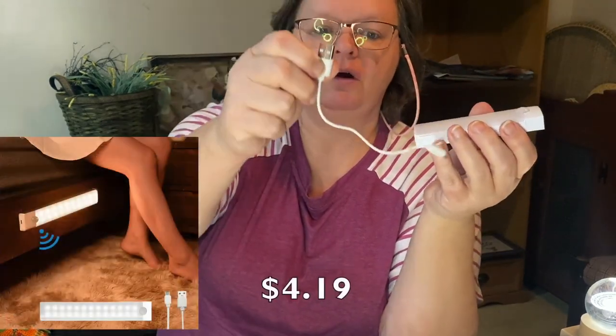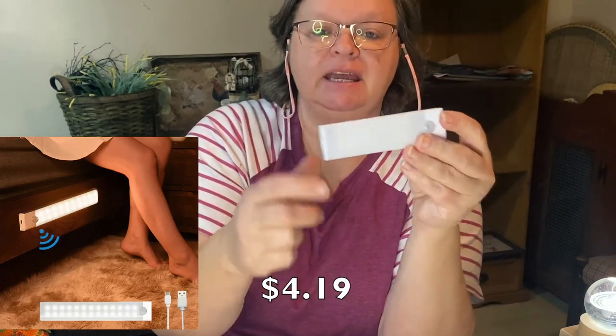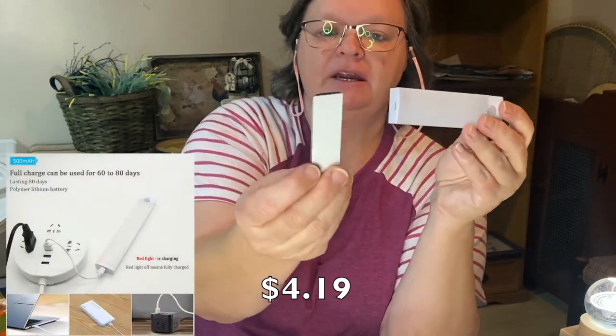The next thing I have is this motion sensor light. This is charged by a little cord and you charge it up and then you can stick it wherever you want. There is a magnet on there — you peel the tape off, stick it on, and when you want to recharge it, you just take it off the magnet, charge it up, and put it back. This would be great under the cabinet, in the bathroom, in your pantry, in your laundry room — wherever you need a little light but don't need to turn a big light on.